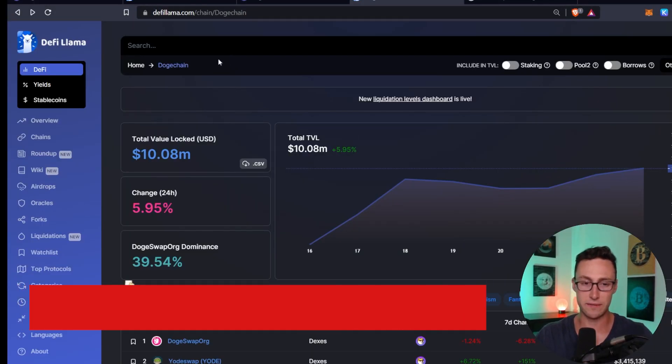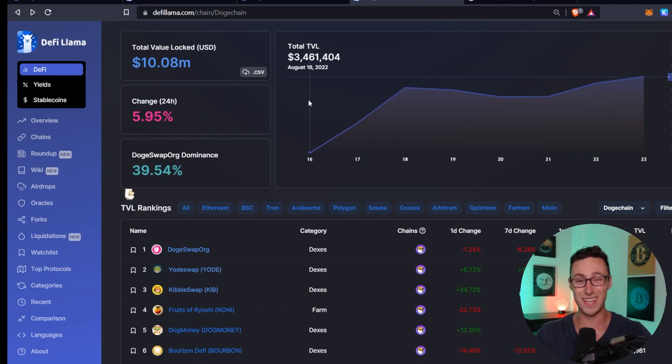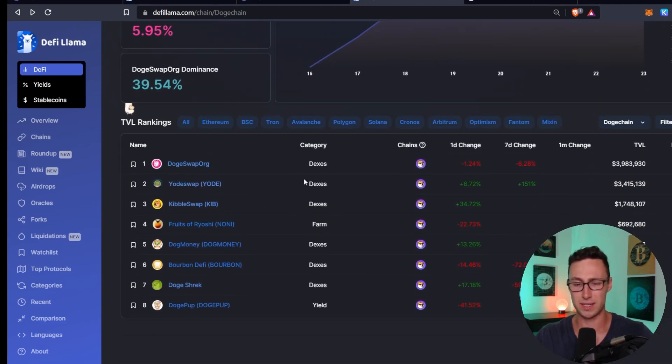So how do you get started in DogeChain DeFi, and why did I decide to go into this ecosystem? The first place you'll want to go is DeFi Llama — defillama.com/chain/DogeChain. You can see there is already about $10 million locked in the first week this chain has been active. Given that we're in a bear market, that's actually quite impressive. This doesn't include every single DeFi application on DogeChain. You can see most of the DeFi applications here, whether they're growing and how fast — this is always a good place to start your research to find new DeFi applications on the chain.